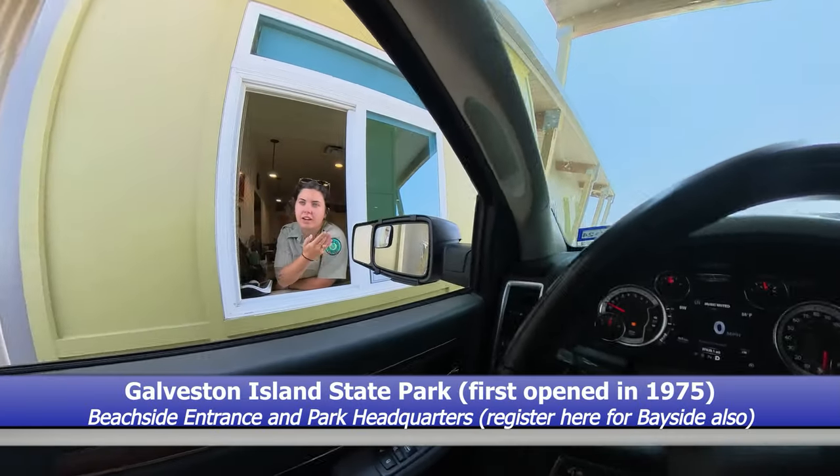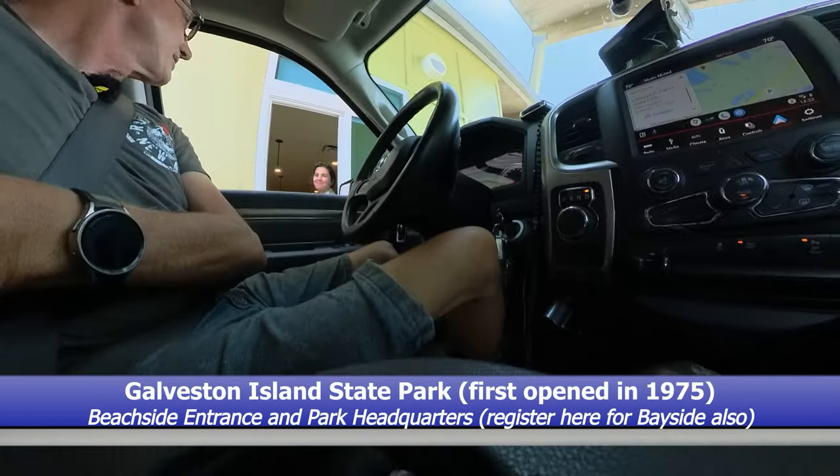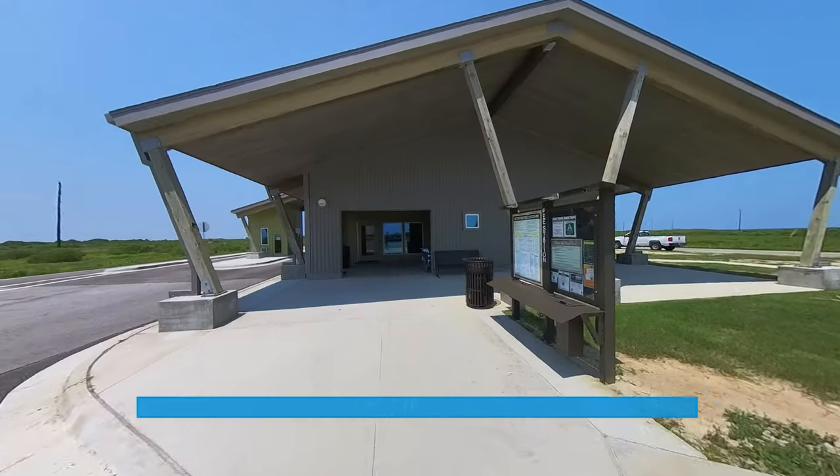We're going to get you to pull up in the long lanes right there and come on in and we'll get you squared away. All right, thanks.